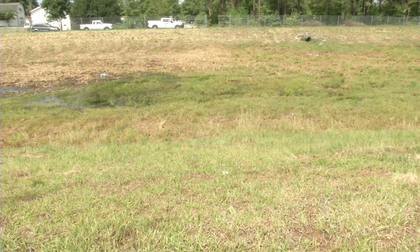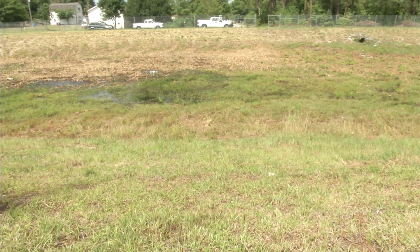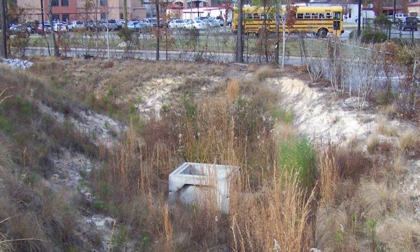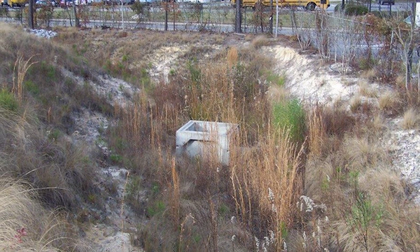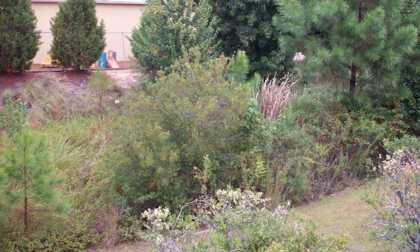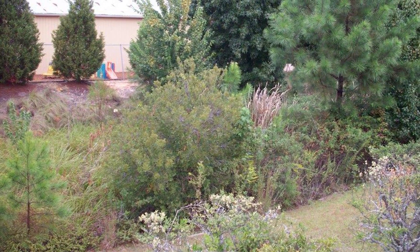To assure that the pond is functioning properly, it's important that it's properly maintained. I suggest cutting back your detention pond once a year to help keep the vegetation growth down. You also want to prevent any trees from growing into your detention ponds.